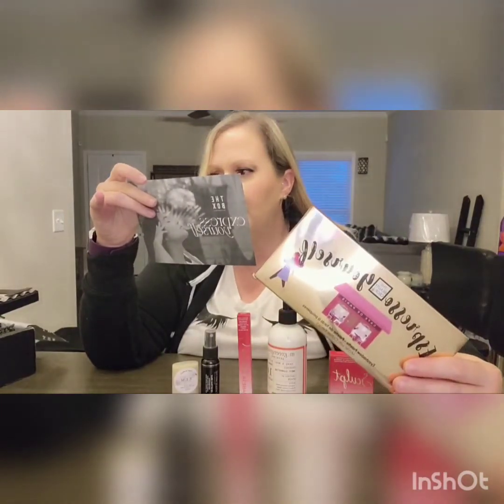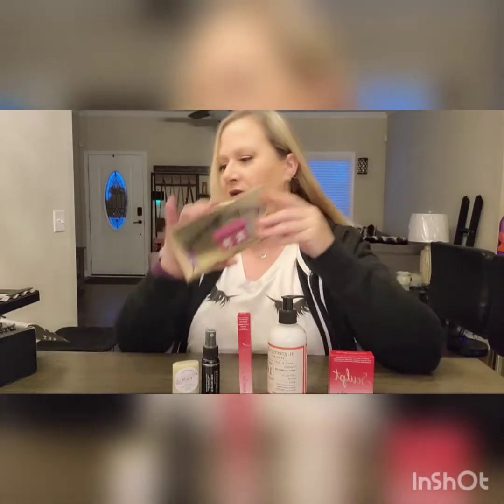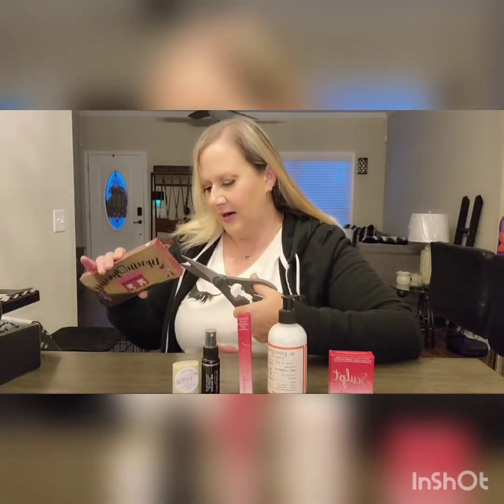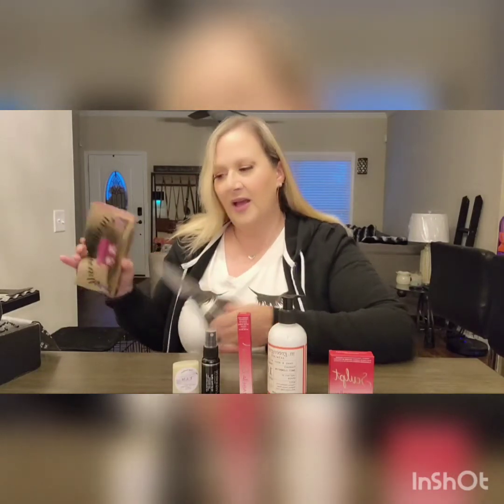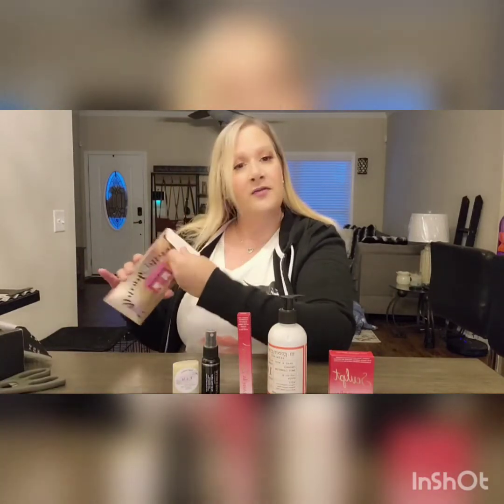This palette is by The Beauty Crop — 21 matte and shimmer shades formulated with coffee extract to reduce puffiness and dark circles around the eyes, and to brighten and tighten. They say coffee is good for a lot of things! I'm excited about this — I love coffee, Dunkin' Donuts, iced coffee, frozen coffee.